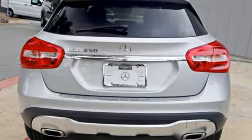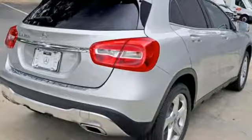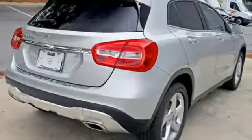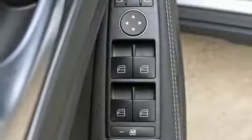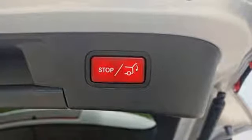Get in and get going with SmartKey with keyless start, a 2.0L turbo engine, a 7-speed DCT dual-clutch automatic transmission, and Dynamic Select which allows you to choose between Eco, Sport, and Manual modes. Satisfying capability is complemented by safety features including Attention Assist.